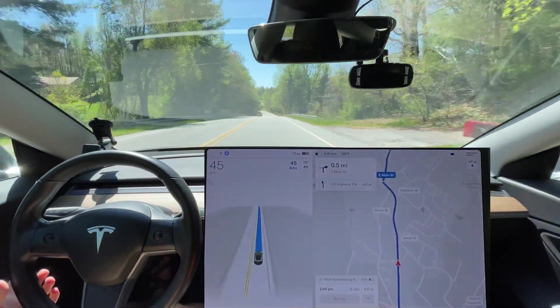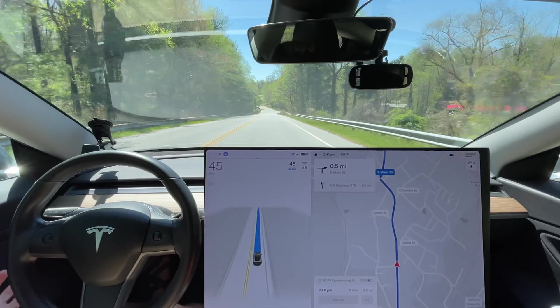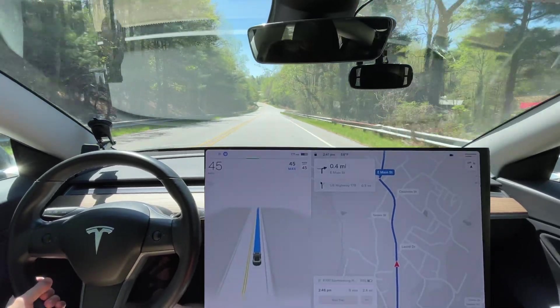Honestly I'd be going 50 if I was driving myself, so we're just gonna let it go to speed limit and see how it does.